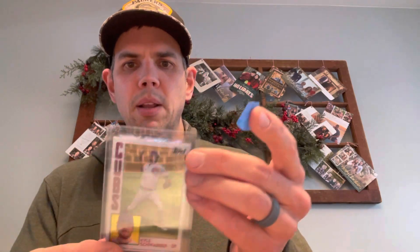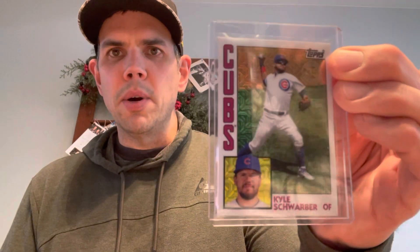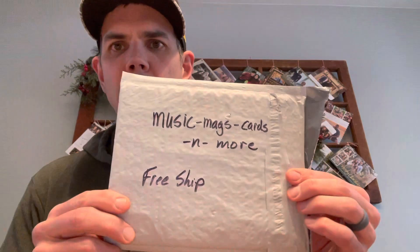Kyle Schwarber - two Schwarber cards. One was Topps Finest, the other one here was a Parallel Kyle Schwarber. Love it. All four of these, free shipping - I think I got it for right around $20. So I feel like for two graded rookie cards and two Schwarbers, that was a pretty good deal. So if you're on eBay looking for cards, give a look to Music, Mags, Cards, and More.